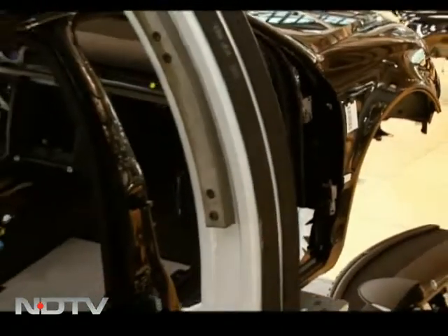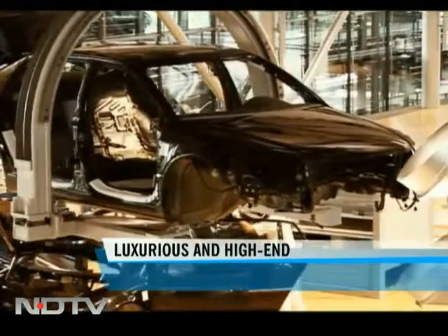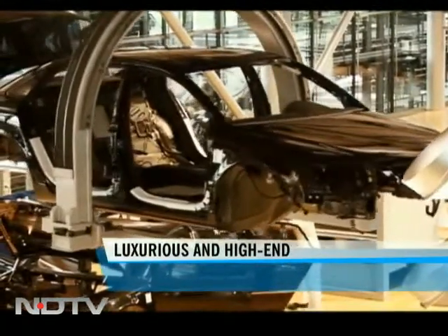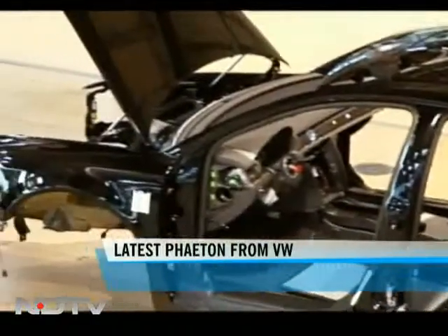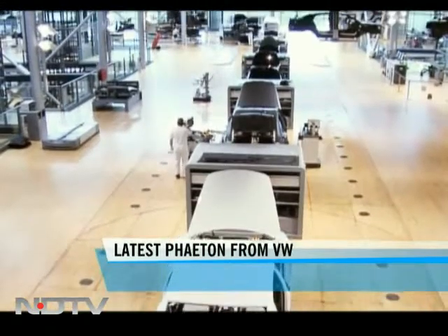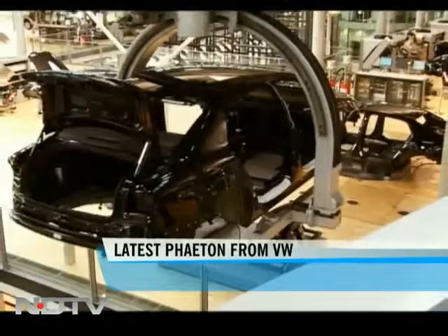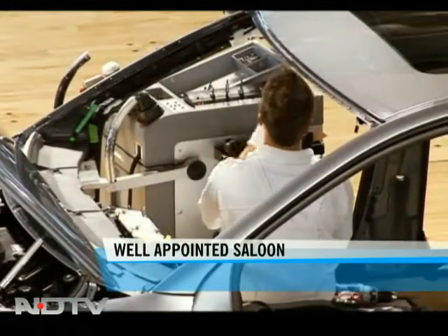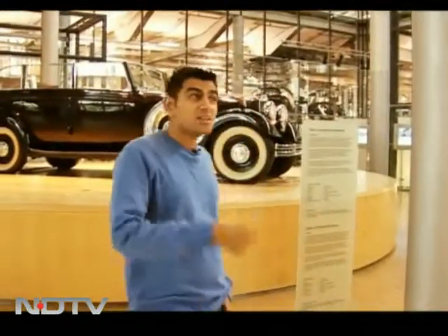This is the latest version of the company's flagship luxury sedan, the Phaeton. Volkswagen wanted to really make an impression with this car, so even the way it was built had to be special. It's the only car made here at the transparent factory. We are in Dresden, and the Phaeton is assembled here by Volkswagen.